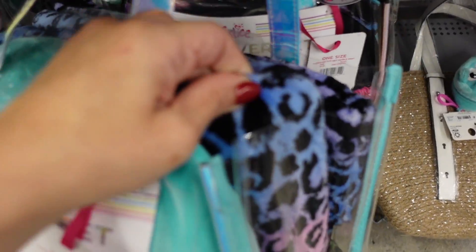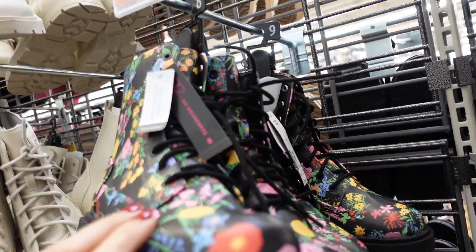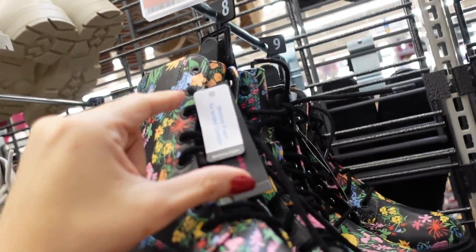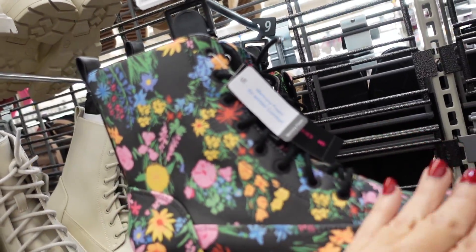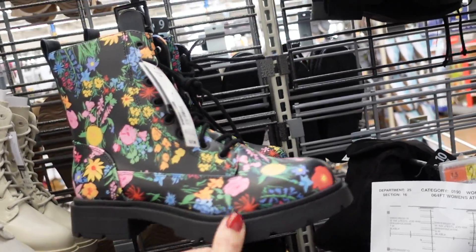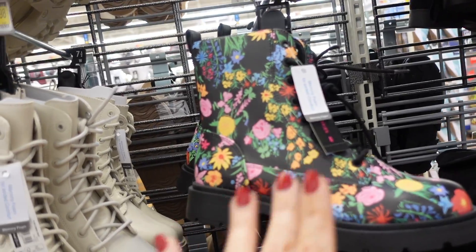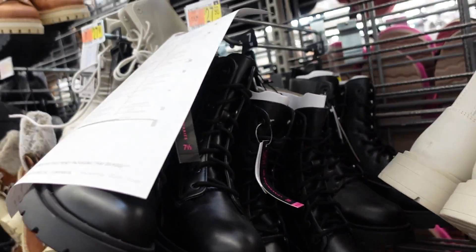New print and color in the combat boots from No Boundaries — rounded toe, chunky heel, memory foam, zipper on the side for easy on and off. $27.98. This floral print is new and really cute; good for rainy weather. Also the ivory — we saw the black before.